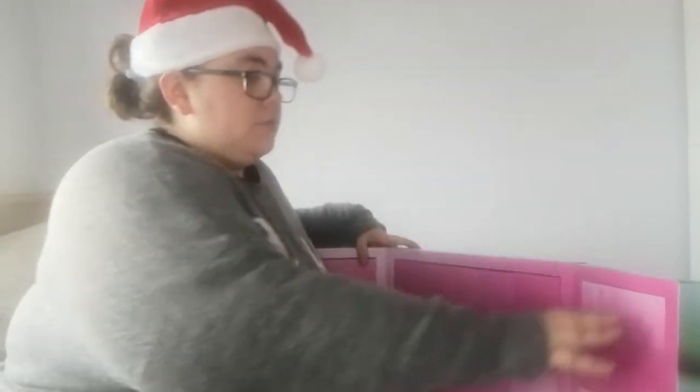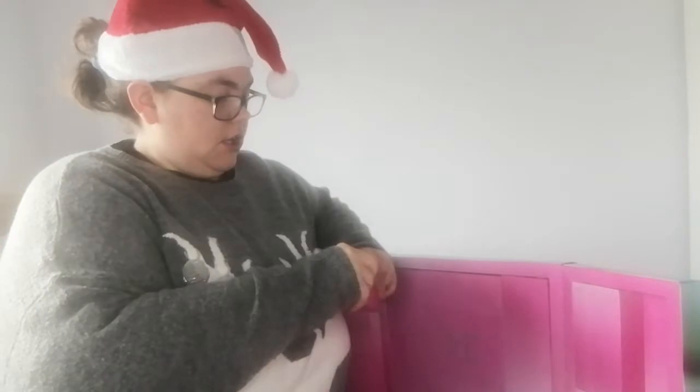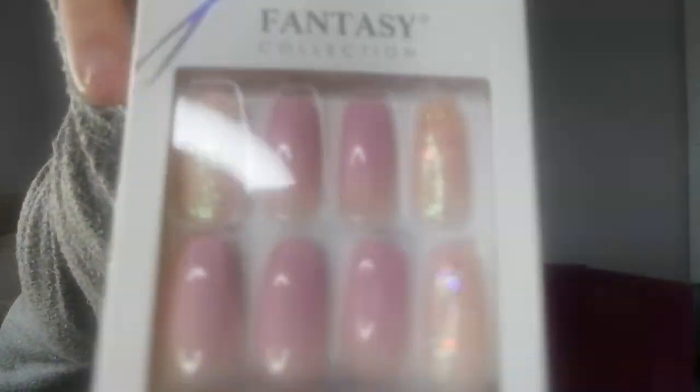So day number one is a fake nail set. It's all pink, sparkly and Christmassy.